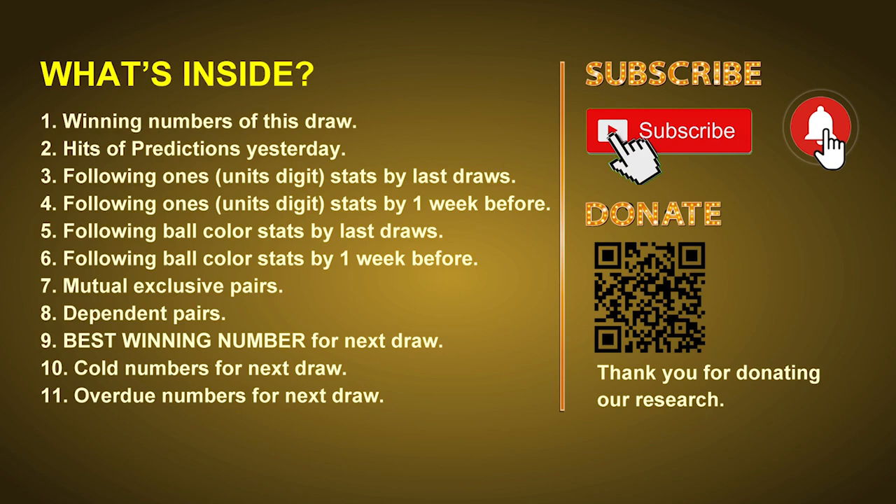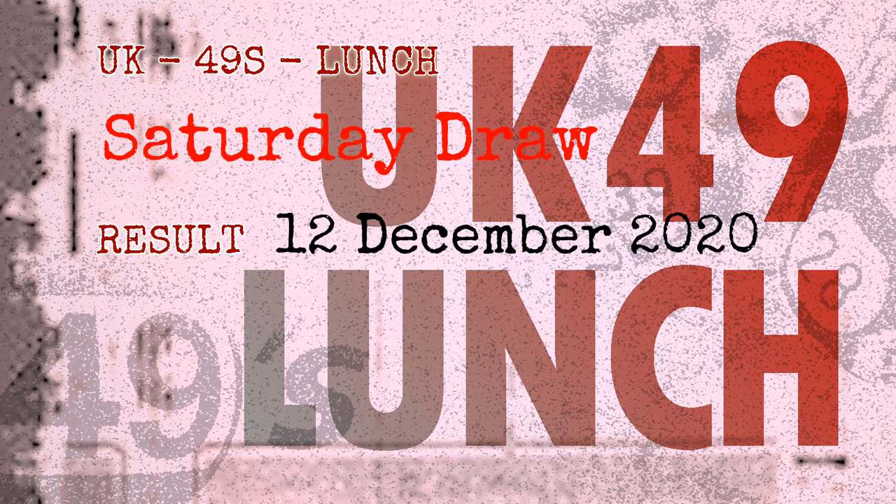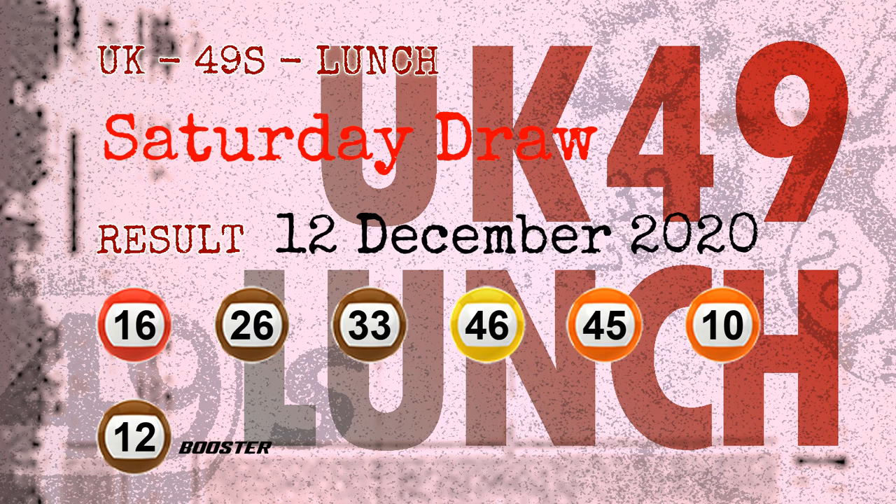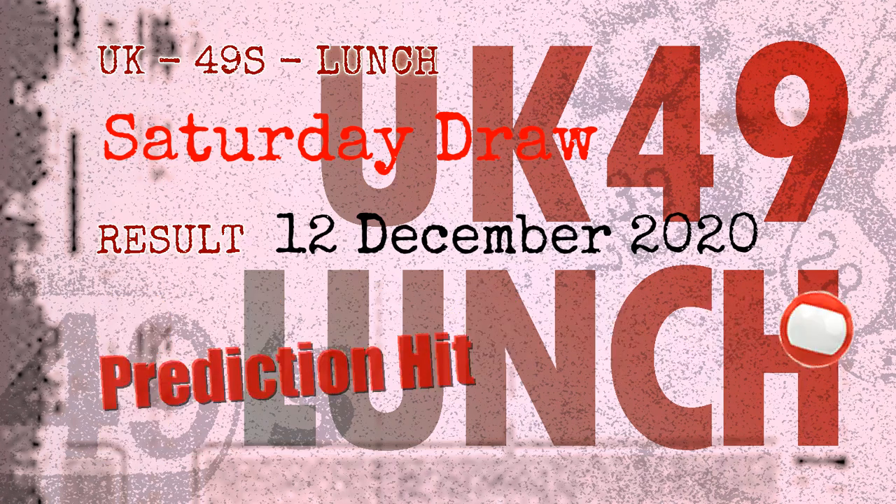Now let's go. The winning numbers of Saturday December 12, 2020 are 16, 26, 33, 46, 45, 10, and the booster number is 12. Congratulations for friends who bet on red balls.